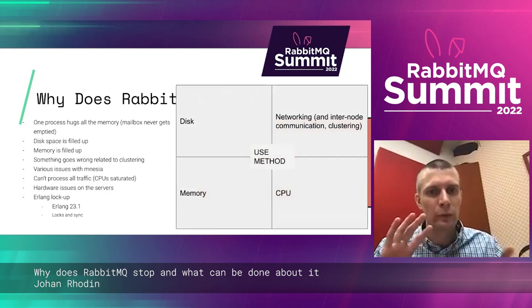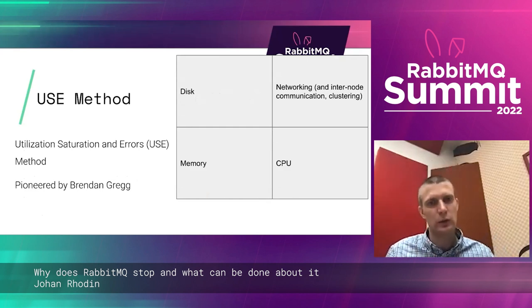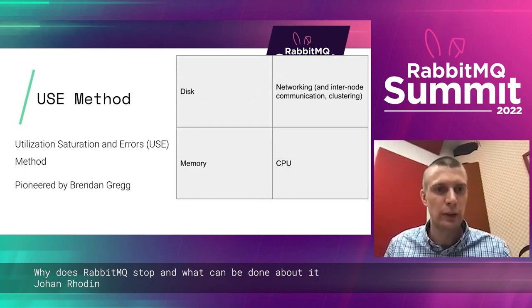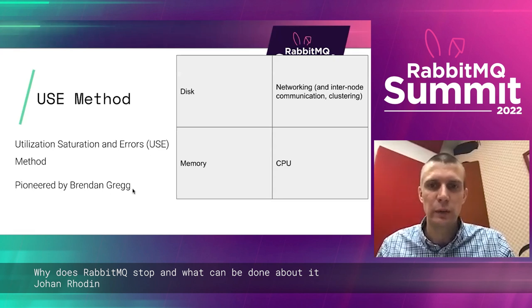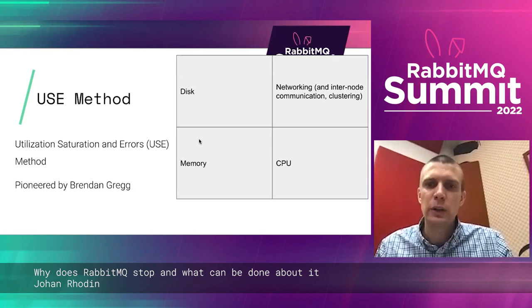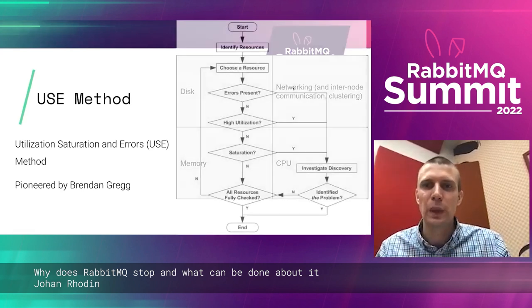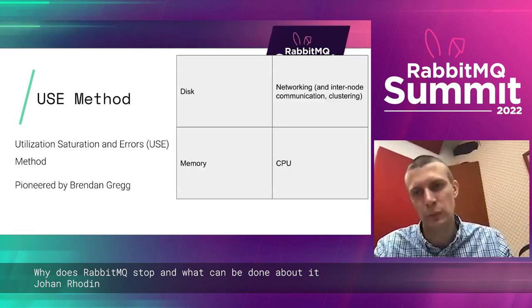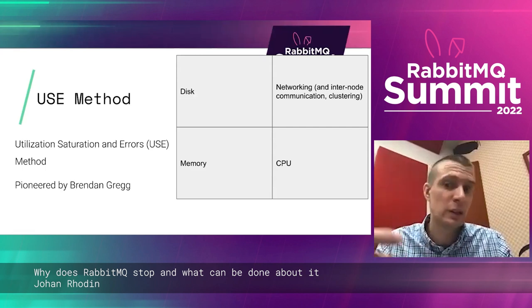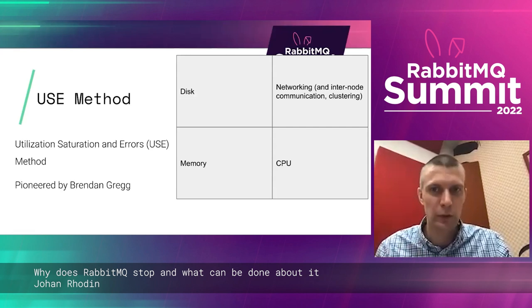One way to analyze issues is to use the USE method — Utilization, Saturation, Errors — pioneered by Brendan Gregg, performance engineer at Netflix. It's very useful because it's easy to understand and it finds a lot of issues. For each resource that needs to work — disk, memory, CPUs, and networking for Rabbit clusters — check: are there errors present, are there utilization issues, is there saturation?